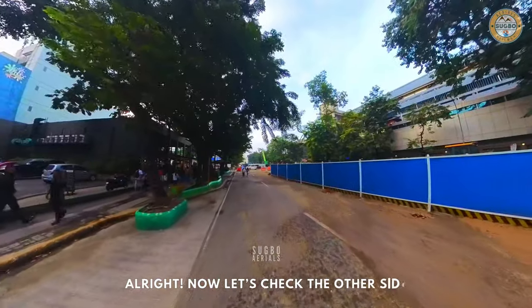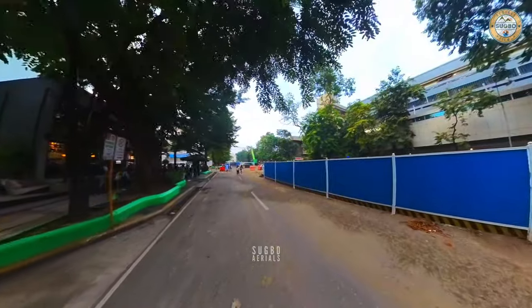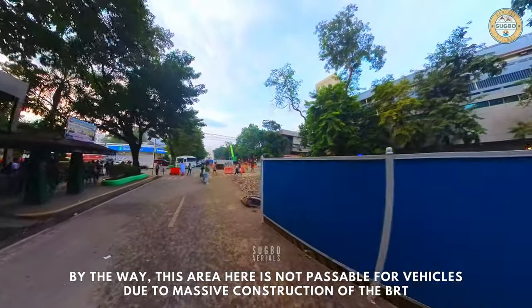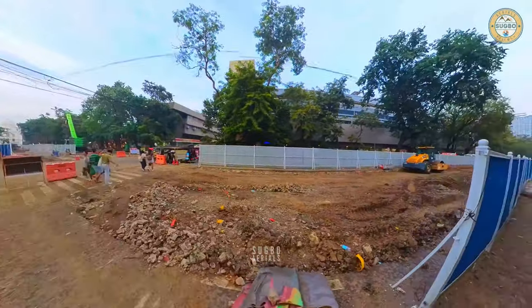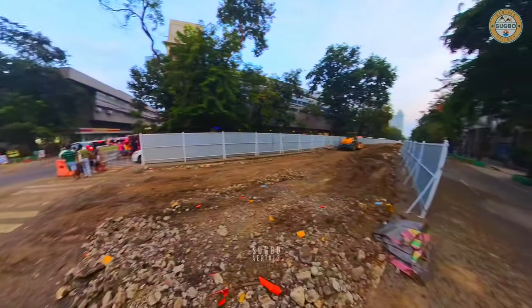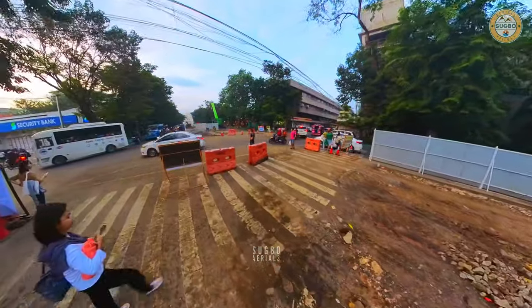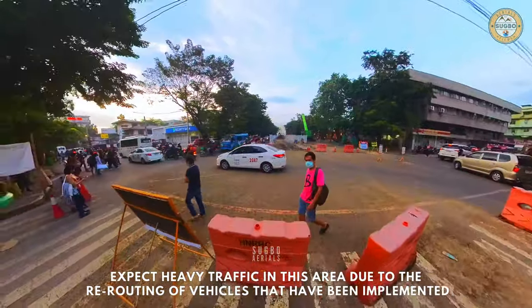Alright, now let's check the other side. By the way, this area here is not passable for vehicles due to massive construction of the BRT. Expect heavy traffic in this area due to the rerouting of vehicles that has been implemented.